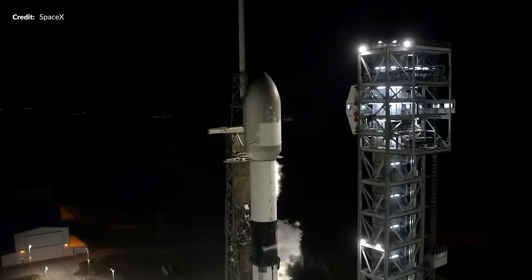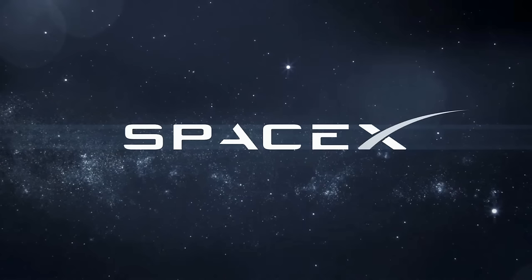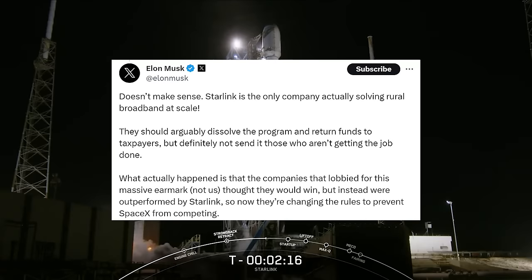It sure has been one of those weeks. Along with other scrubs, the Starlink Group 6-34 mission was pushed back due to weather, and likewise the Starlink Group 7-9 mission had been pushed back as well. Around the same time, we were learning that SpaceX had funding taken back off the table. The Federal Communications Commission made the final decision denying the Starlink application for $885 million in public funds to expand the network to various areas of rural America — the reason stated being that SpaceX and Starlink failed to demonstrate they could deliver the promised service.